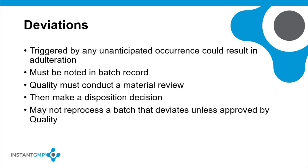GMP regulations require you to review the results of any deviation or unanticipated occurrence that could result in adulteration. The deviation should be noted in the batch production record along with documentation that describes your investigation into the cause of the deviation or the unanticipated occurrence. Quality must conduct a material review and make a disposition decision if there is such an unanticipated occurrence during manufacturing. If you want to reprocess a batch with a deviation, quality must review and give approval.